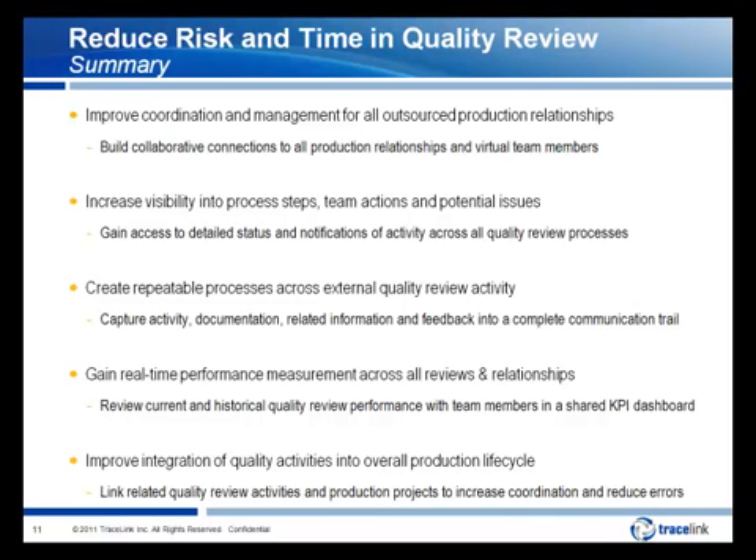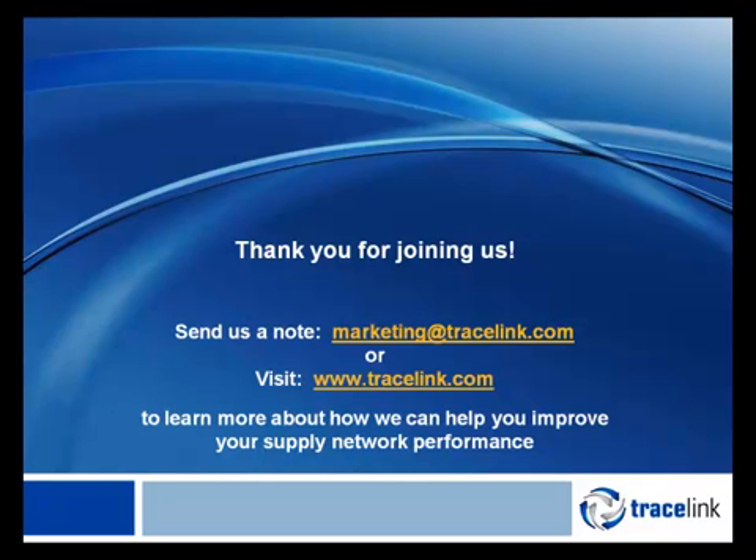In this presentation, we've discussed how Tracelink helps life science companies and their contract partners to reduce risk and time in the outsourced production quality review process: by improving coordination and management of quality review processes for all outsourced production relationships; by increasing cross-team visibility into process steps, team actions, and potential issues for each review; by creating repeatable processes across external quality review activity; by gaining real-time performance measurement across all reviews and relationships; and by improving integration of quality review activities into the overall production lifecycle — all helping to create a more efficient, repeatable, and predictable quality review process. Thank you for joining us. If you have any questions or would like more information, please send us a note at marketing@tracelink.com or visit us at tracelink.com.